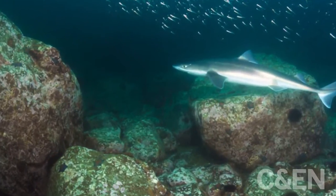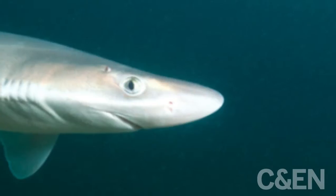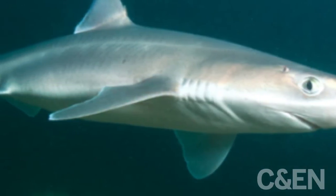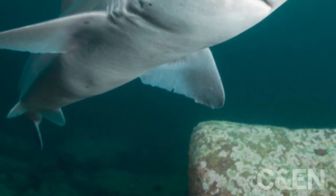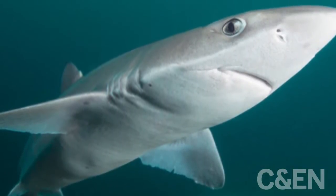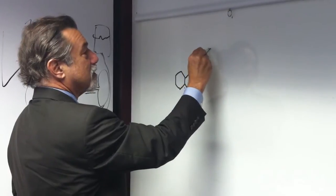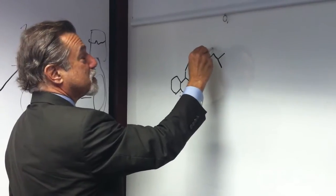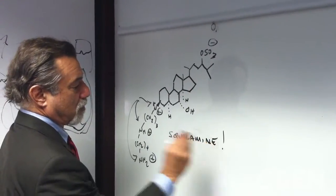It turned out to be super hardy, easy to get a hold of, accessible for certain types of chemical studies. So we began extraction of its tissues, and after about two years of rather grueling work, purified from its liver and a number of other tissues a compound we called squalamine, which turned out to be steroidal in structure.